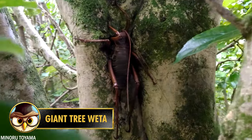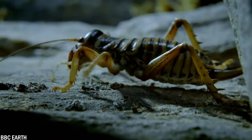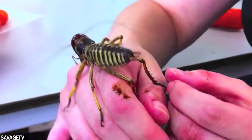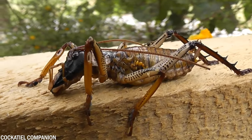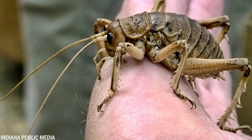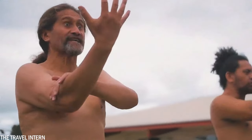The Giant Weta is one of the largest insects that has ever lived on Earth. They are native to New Zealand. Not only are they one of the largest insects in the world, but they are also considered the heaviest, with a Giant Weta weighing about 70 grams. Although they have no sting, they can bite you viciously. Their name comes from the Maori people who first inhabited New Zealand, and it means God of Ugly Things.